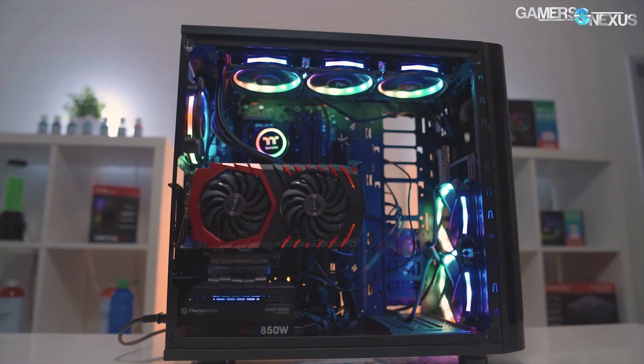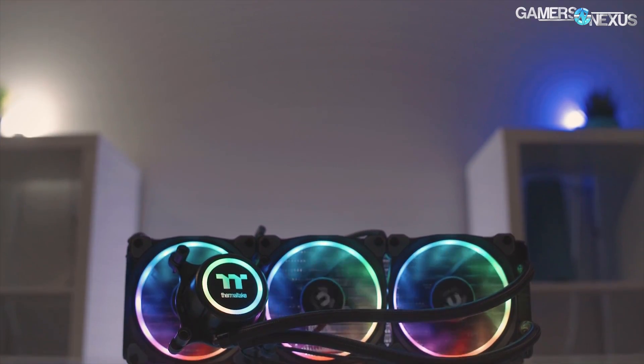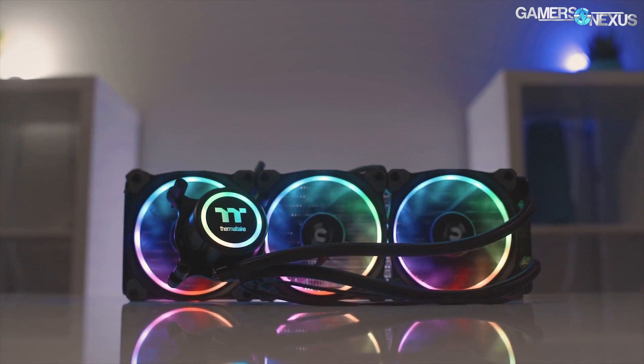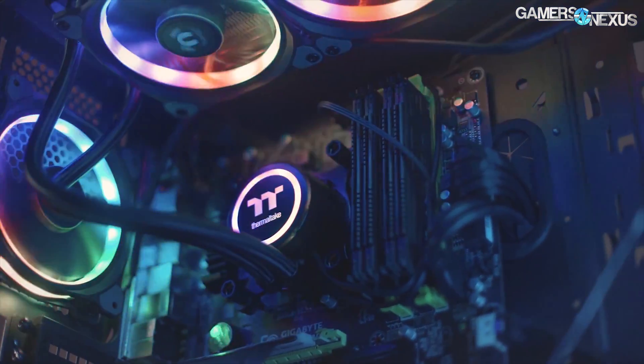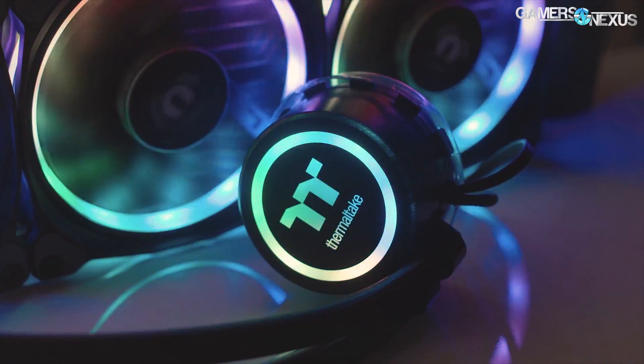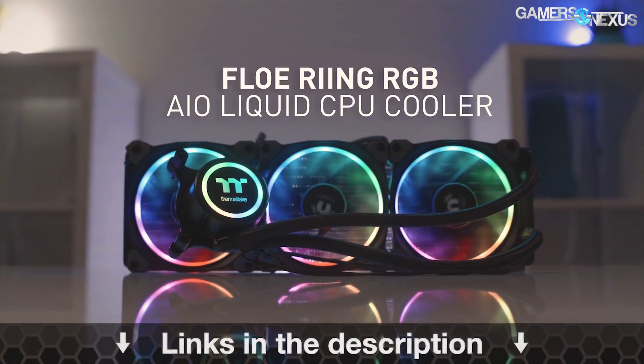This coverage is brought to you by Thermaltake and the Flow liquid cooler. The Flow is a 360 millimeter radiator with three ring RGB LED fans. You can program the fans for custom lighting through software and benefit from the larger radiator size and cooling performance. Learn more at the link in the description below.